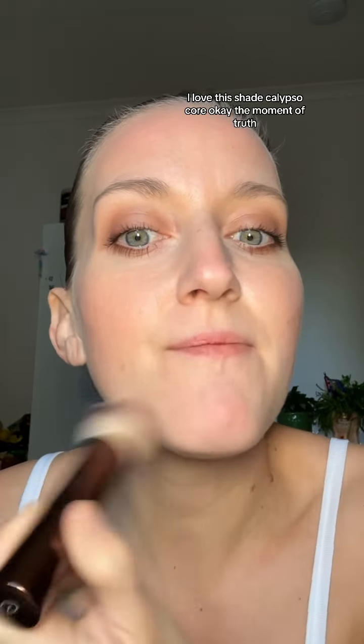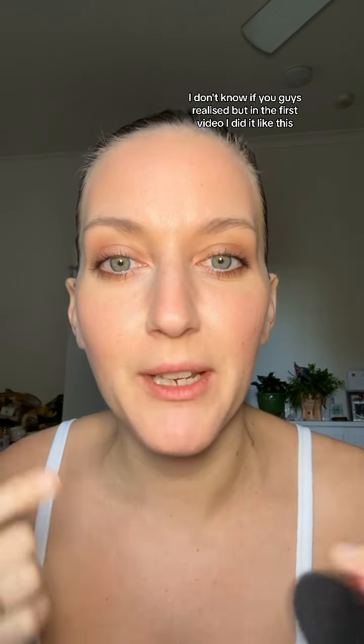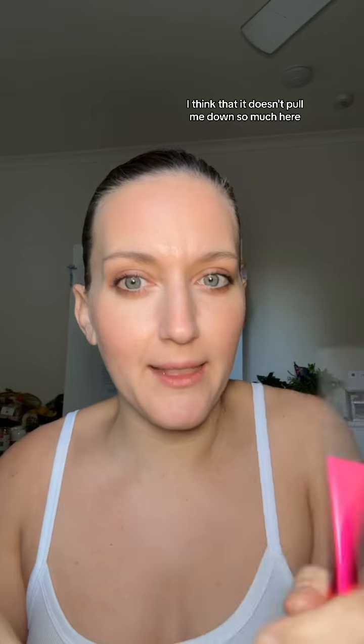The moment of truth. I feel like if I connect them here, like a blush beard, it will kind of make me look more round. Now you look sun-kissed and gorgeous. In the first video I did it like this, and now I'm doing Boyfriend Blush kind of sculpting back. I think it doesn't pull me down so much here, but it still covers all of that empty space that I have.